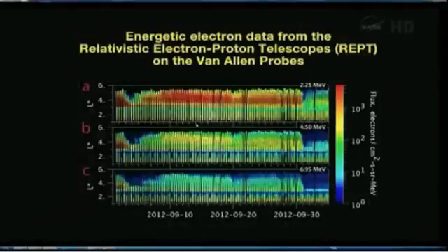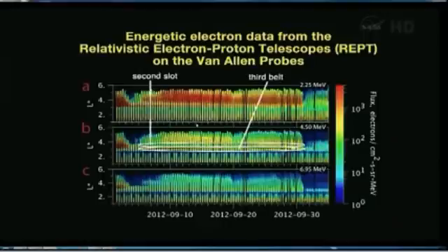What we found rather remarkable is just a couple of days after turning on our high-energy electron detection instrumentation, we really saw that there was a three-belt structure, and this persisted for four weeks and then really turned off. This is several different energy channels displayed across in time. The vertical axis is essentially distance measured out from the earth in earth radii. We saw the inner belt, we saw the expected slot region, and then we saw this new emergence of a third belt and a second gap region, a second slot.